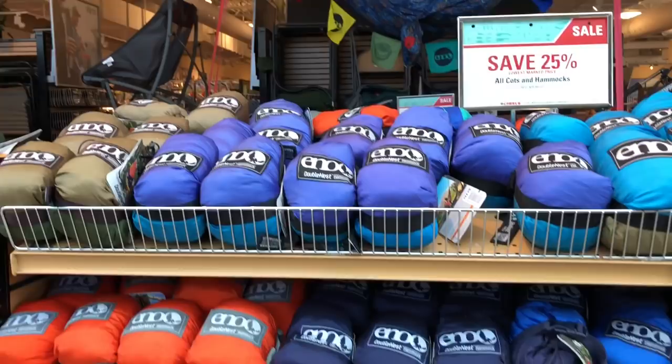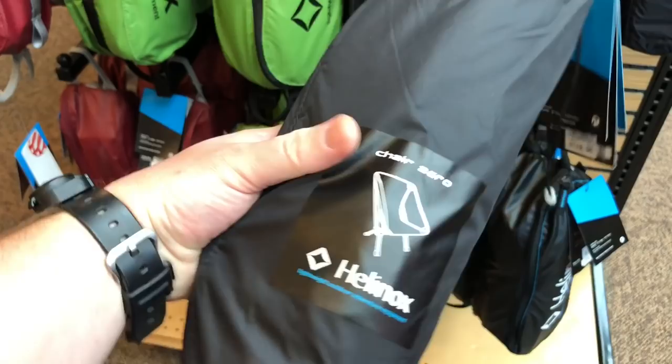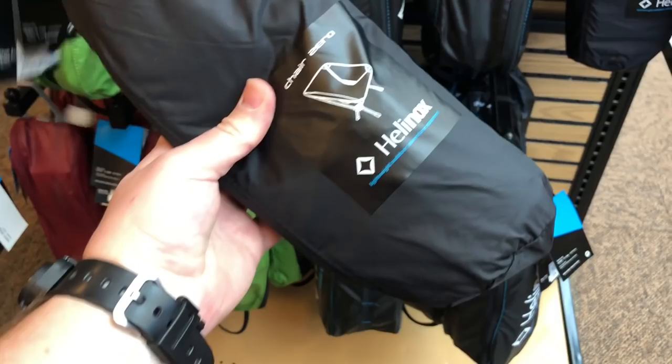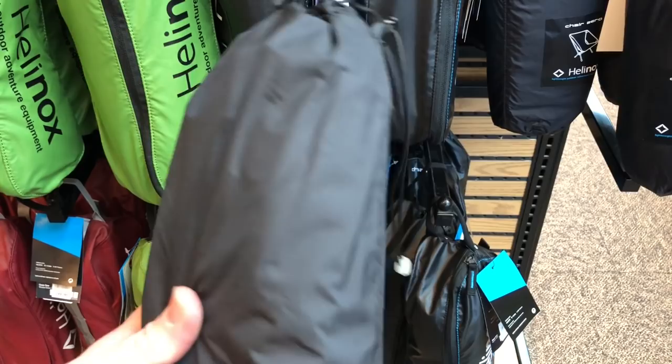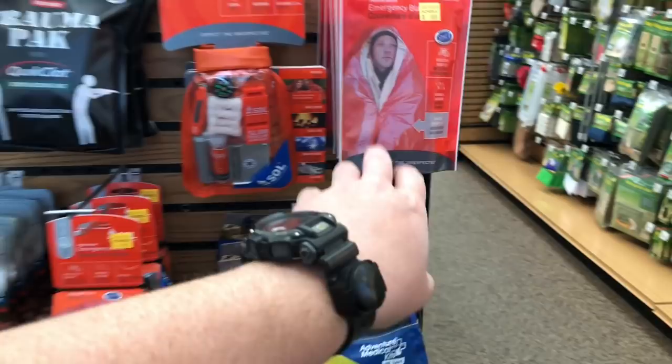As expected, they have the Double Nest Hammocks from ENO, and these are on sale. With this being a big box retailer, the fact that they're around $60-$70 and going to be 25% off is not a bad deal. My family and I have these backpacking chairs. Typically when you're going hiking, camping in the mountains, or even bugging out, chairs seem useless — but these weigh like 8 ounces and you get a full-size chair, which is pretty awesome.